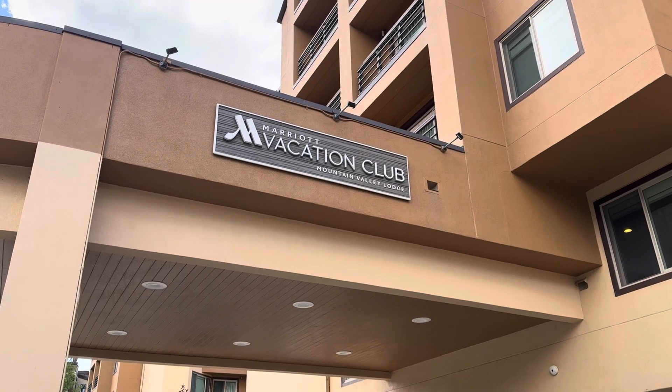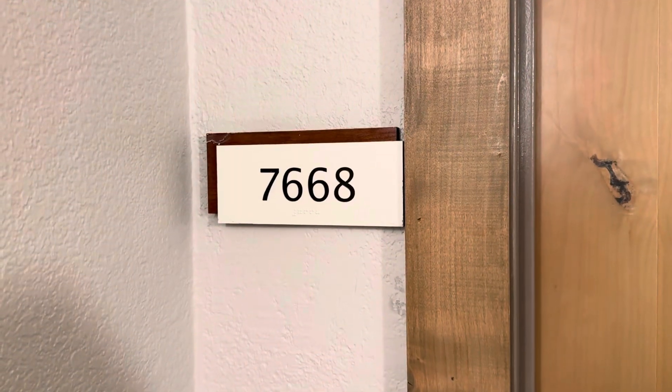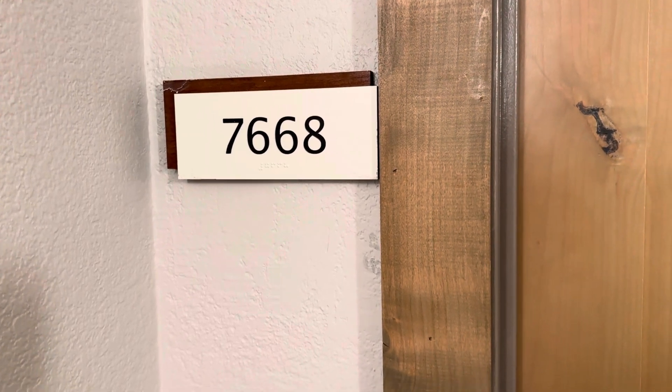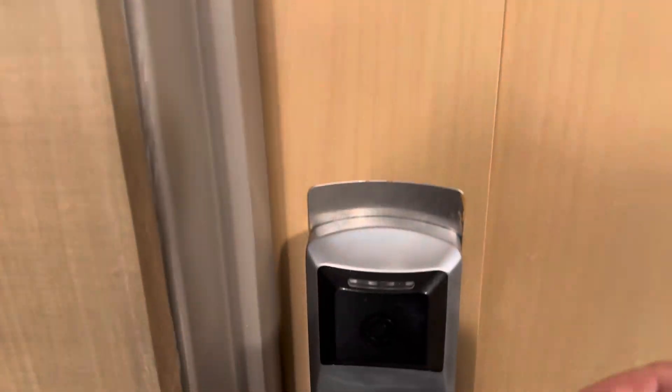Hey gang, it's Doug with Doug's Timeshare Travels. Today we're going to take a tour of Marriott's Mountain Valley Lodge in Breckenridge, Colorado. This is going to be a one-bedroom corner unit.